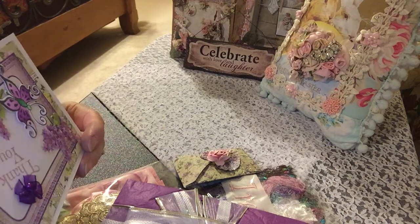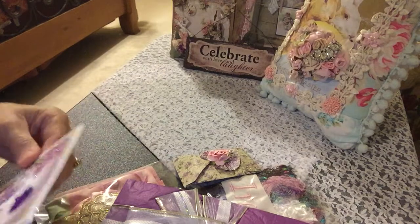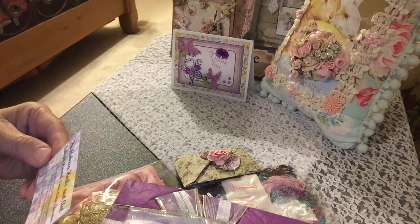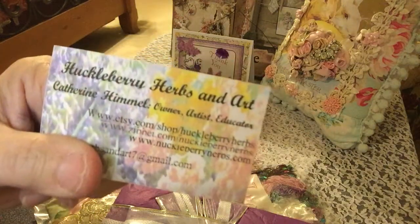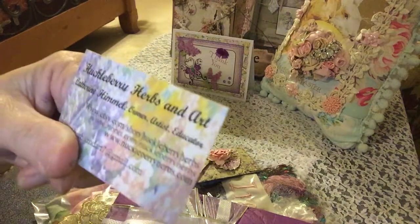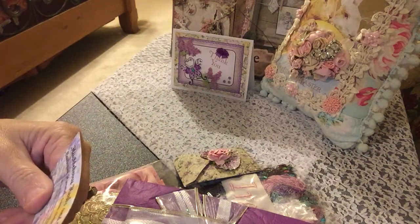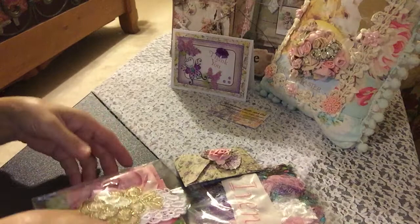Thank you so much for playing along. I will love your pocket letter and your extra gifts. I want to show you guys — she has an Etsy shop and she sells her goods there. I think I covered it up pretty good, but she's on Etsy, so check her out. Beautiful work, you guys. She has beautiful work and she's such a sweetie here on YouTube, easy to follow along and listen to — so much to learn from.